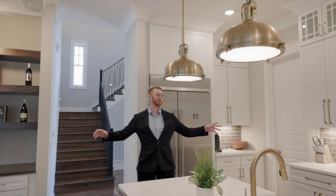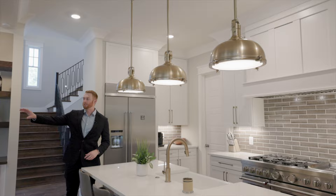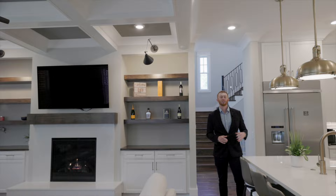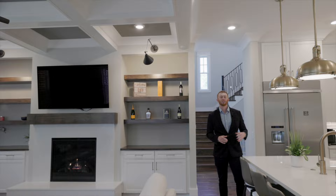That's pretty much it for 3703 Leland Lane. To recap: you've got a beautiful grand entrance, an unbelievable cook's-dream kitchen, an open and spacious living room with great ceiling trim, a master bath that rivals some spas, and a bonus room you can do pretty much anything in. I hope you guys enjoyed and I will see you soon — thanks!